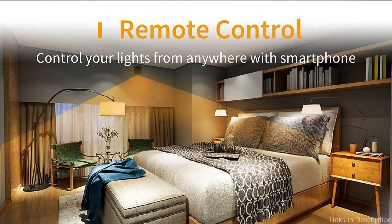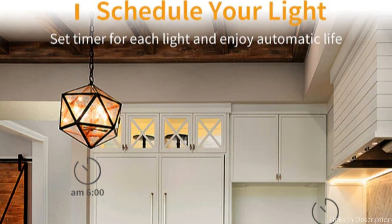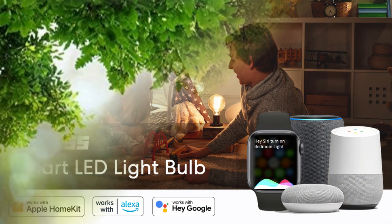At number two, we have the Refos Smart Bulb. Another excellent choice for those wishing to incorporate smart lighting into their Apple HomeKit setup is the Refos Smart Bulb. This bulb is ideal for creating the ideal mood in any space because it has a variety of programmable color selections and brightness levels. It's also a fantastic choice for anyone seeking a flexible smart lighting option due to its simple installation process and compatibility with Alexa and Google Home.